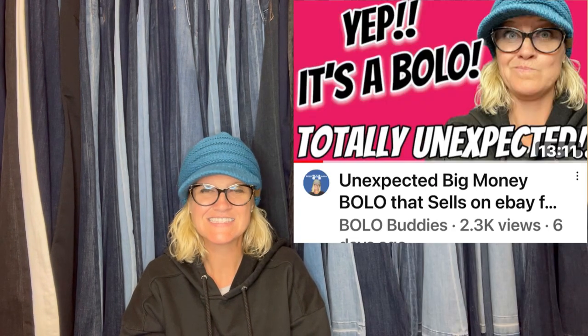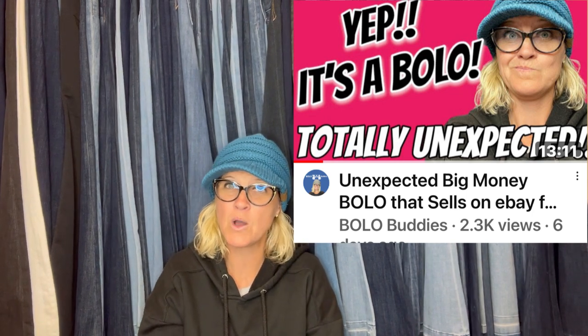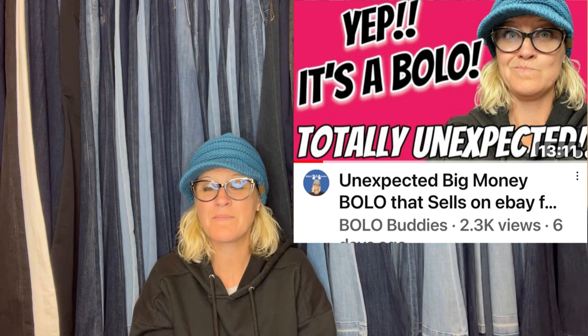Found a collection of old unopened bars of soap at an estate sale. Stood there checking comps for each bar, then walked out with two of the same — Vinolia — for a dollar each. The first one sold: listed June 10th, sold July 7th for $49.99 with buyer-paid shipping. Vintage soap can definitely be a bolo. Check out the YouTube channel's bolo category videos — I search a category and bring you all the big money bolos in it.